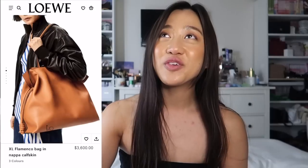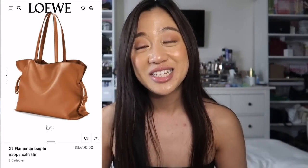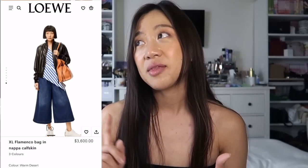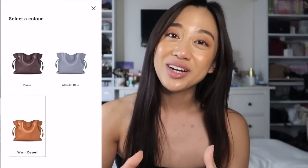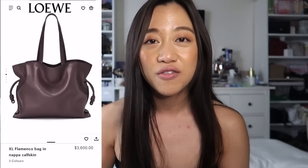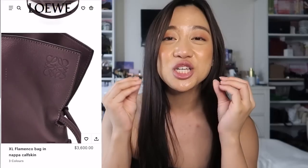The next bag is a Loewe bag — I'm still on this Loewe high right now — and it's going to be the extra large Flamenco bag. When I first saw it via pictures I was just okay with it, but what converted me was when I tried it on in person. I saw it while trying the Hammock and the Puzzle bag, and the leather just looks so soft. It literally is as soft and glossy — not glossy in a wet way, but smooth — just freaking buttery soft.